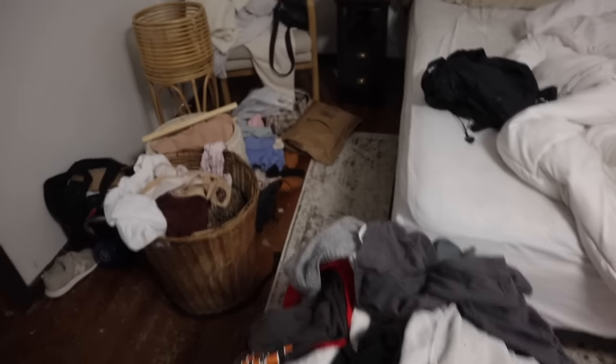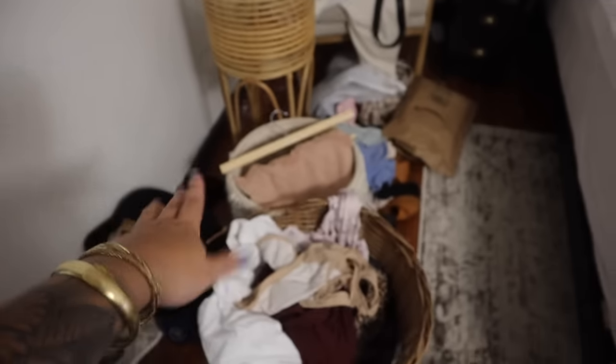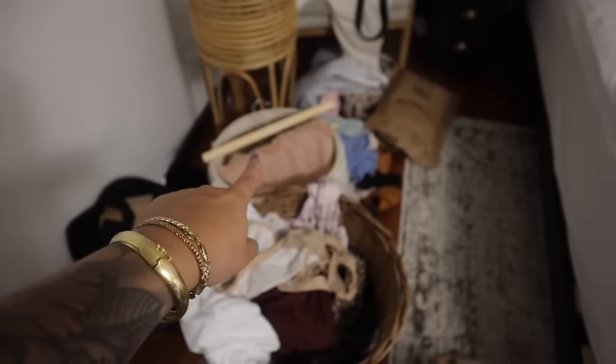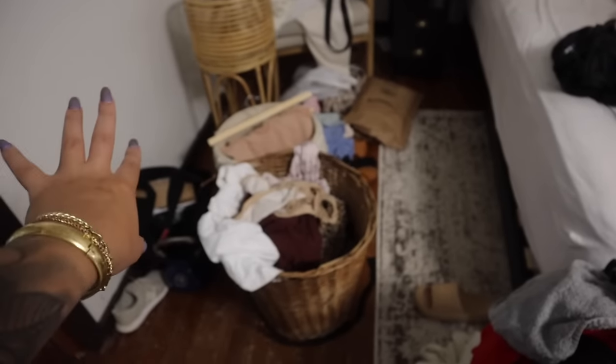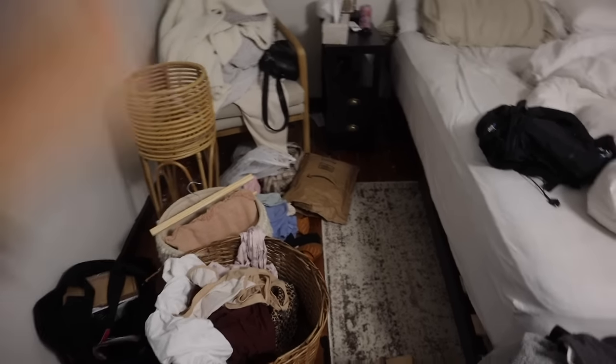My side of the bed is very messy — I have clean laundry from a few days ago that I need to put away, some dirty laundry on the ground, and bags from Target and Home Goods that I just left and haven't had a chance to put away yet. So that's what we're going to do, and while I do that I'm going to watch some YouTube videos.